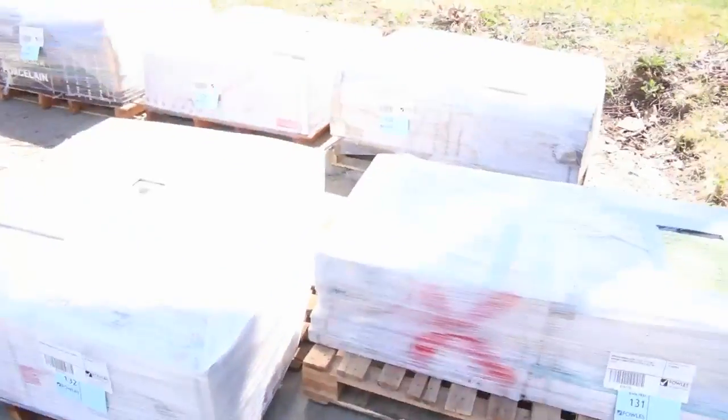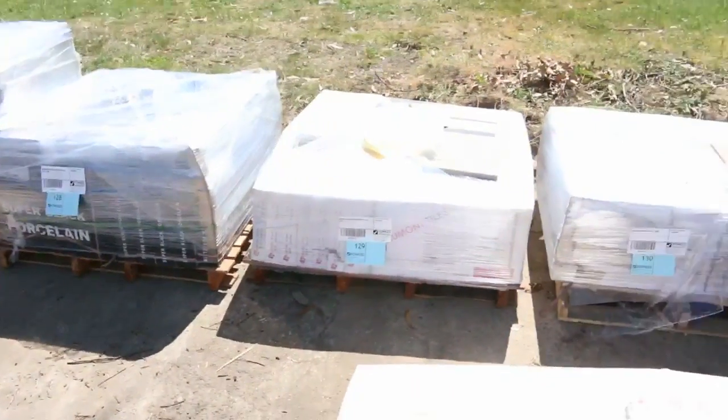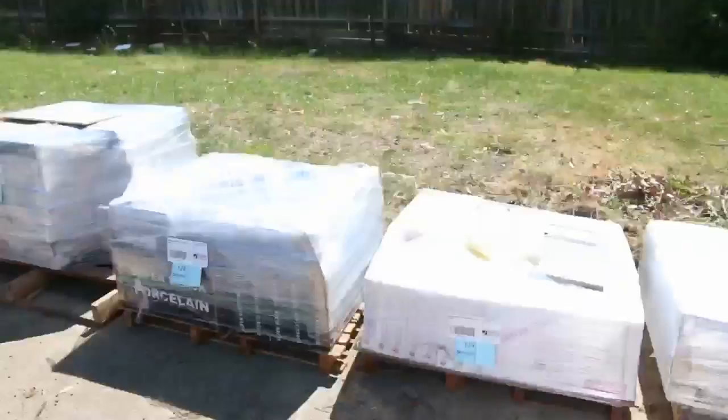Heaps of clearance tiles — we have got a number of pallets just to be cleared tomorrow, including some of these ones here. Some really nice ones: some 300x600 and some 6x6s there as well.